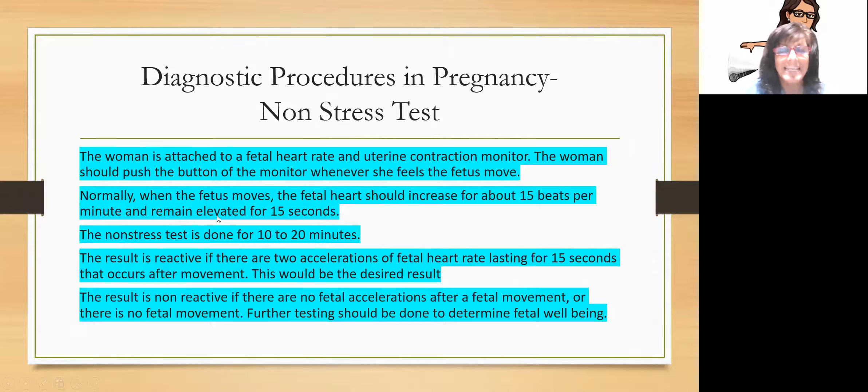The non-stress test looks at what the baby's heart rate is doing when it's not stressed, and makes sure the baby is moving. We attach a fetal heart rate monitor to the baby and a uterine contraction monitor to mom. Mom clicks a button every time she feels the baby move. Normally when the baby moves, its heart rate should go up about 15 beats a minute and stay elevated for about 15 seconds. If there are two accelerations of fetal heart rate lasting 15 seconds after movement in a 10 to 20 minute test, that's reactive — the baby's good. If there's no fetal acceleration or movement, more testing is needed.